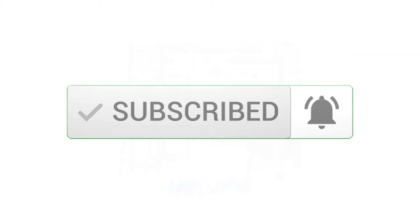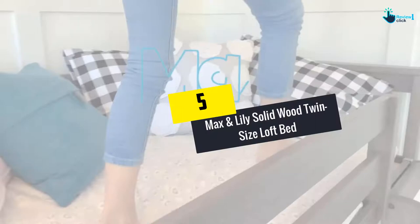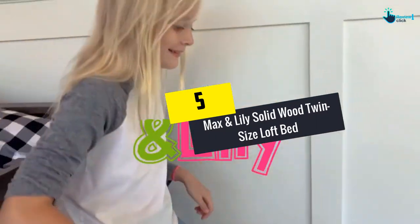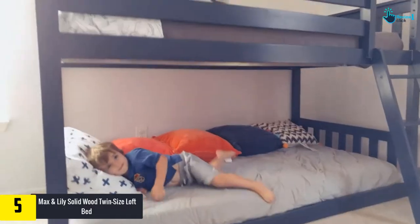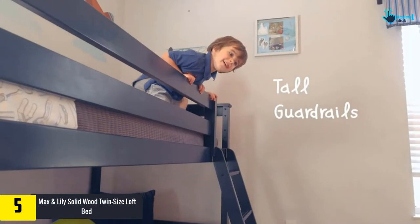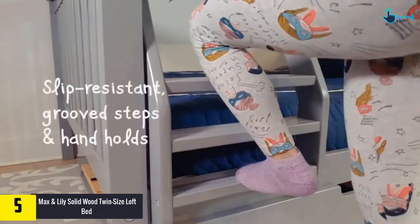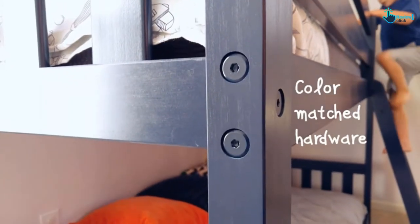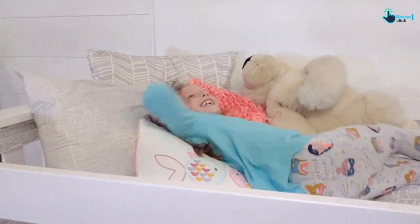Starting at number 5, we have the Max and Lily Solid Wood Twin Size Loft Bed. The twin high loft bed looks great — it is durable and stable, has various designs, and includes ladders, multiple shelves, and drawers. The sturdiness and durability of the bed are of quality pine wood with a low VOC finish.